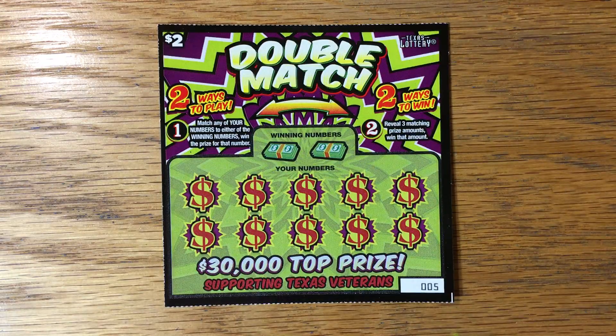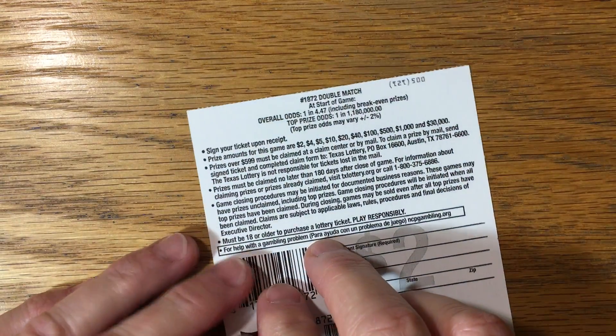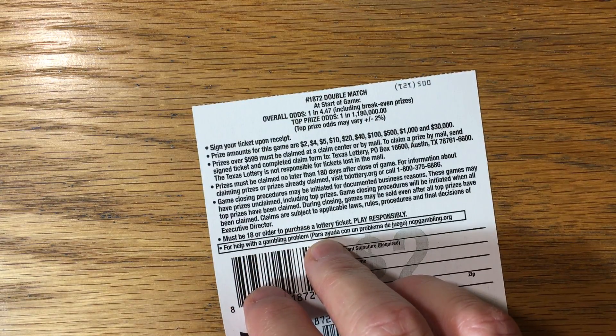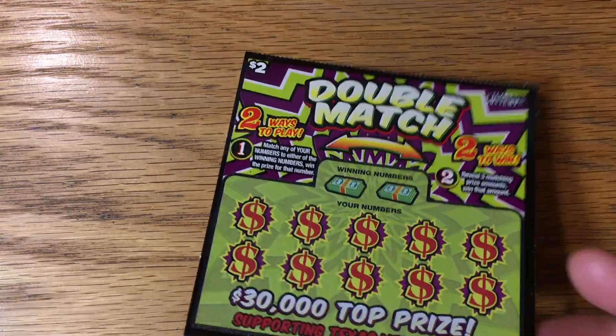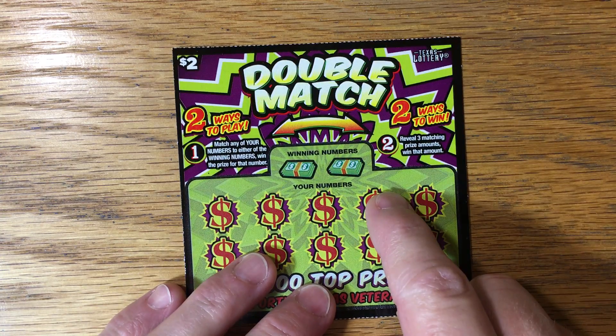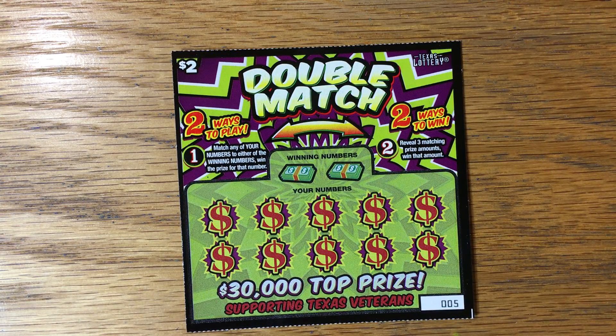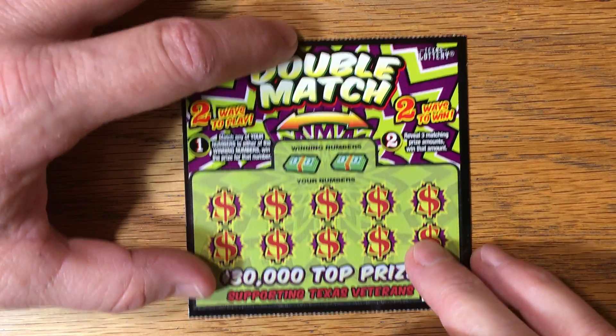So I just got four of them. That way, if we can find like a $10 winner, we'll have a $2 profit. The odds on this are 1 in 4.47, but what I like about this ticket is it has one of the best odds for $500 — still 1 in 7,500, which is pretty high, but for a $2 ticket, that's pretty good. It's close to the higher end on a $5 ticket. So let's see how the Double Match plays out.